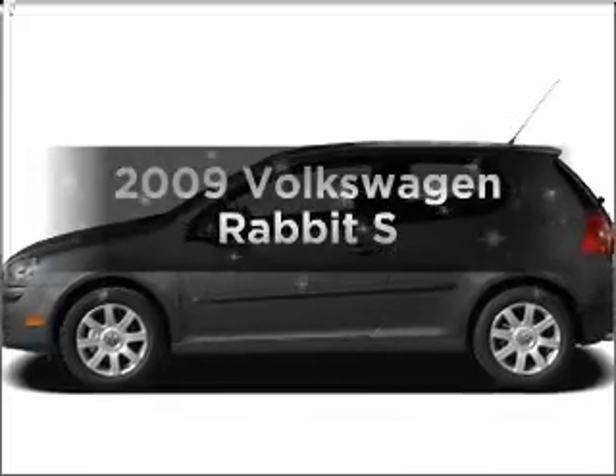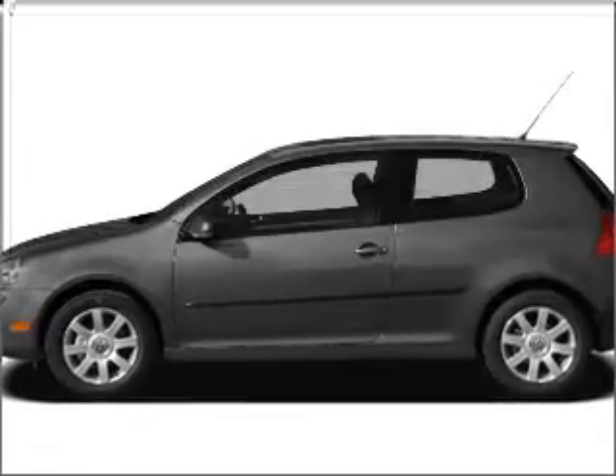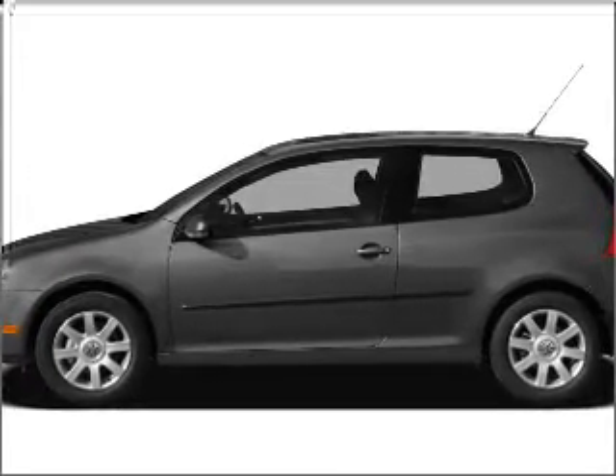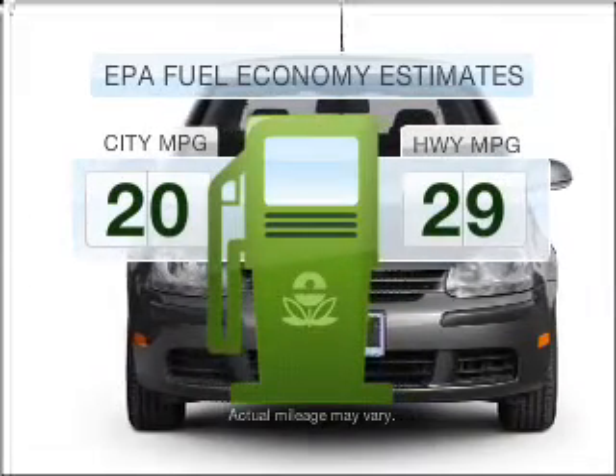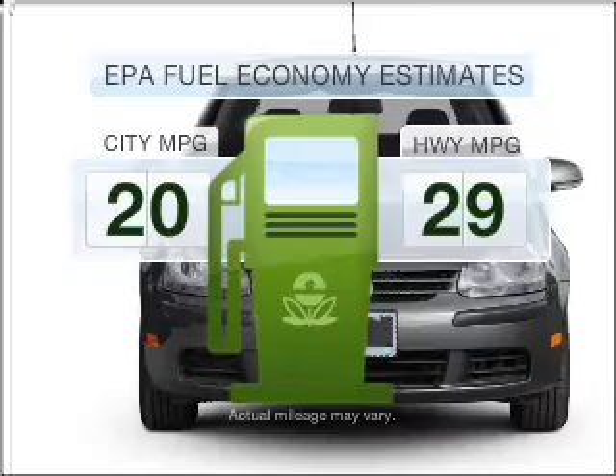Get noticed in this 2009 Volkswagen Rabbit. Everything you need under one roof with this great vehicle. Better gas mileage means better long-term driving, and this ride delivers with a great low fuel consumption rate.